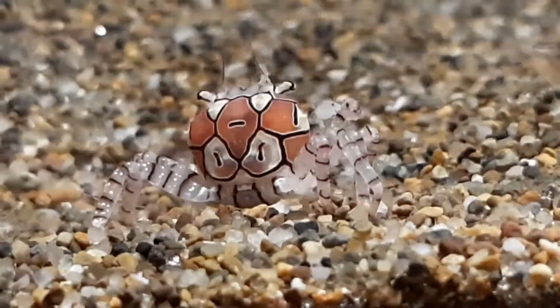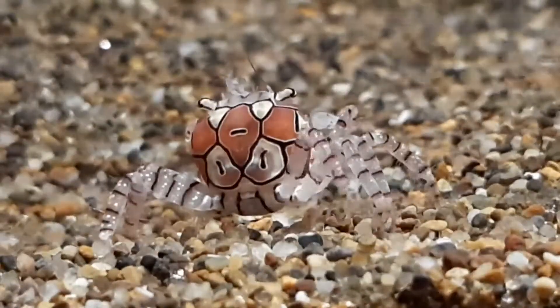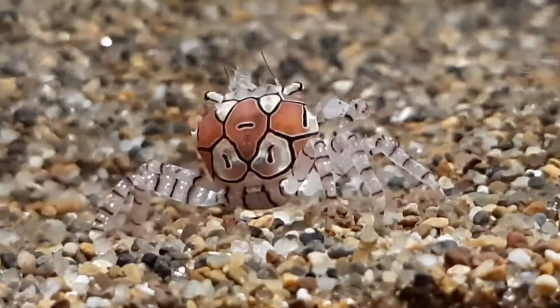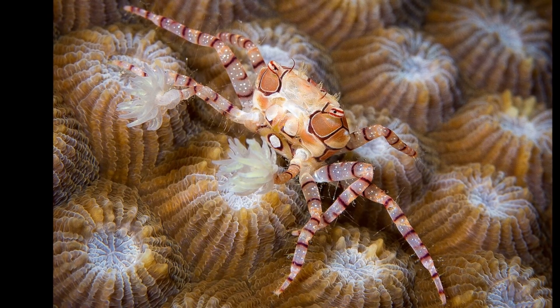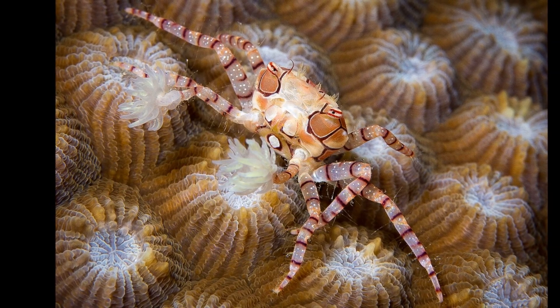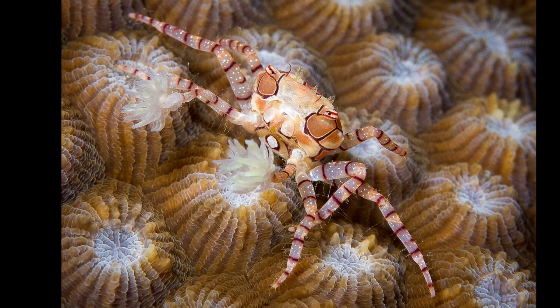The boxer crab is a tiny crab species that is also known as the pom-pom crab or boxing crab. Boxer crabs can be recognized by their cream and pinkish mosaic patterning. Their legs have white speckling and dark transverse banding.